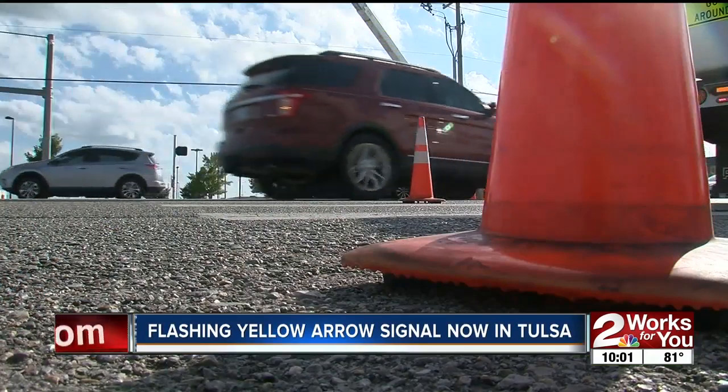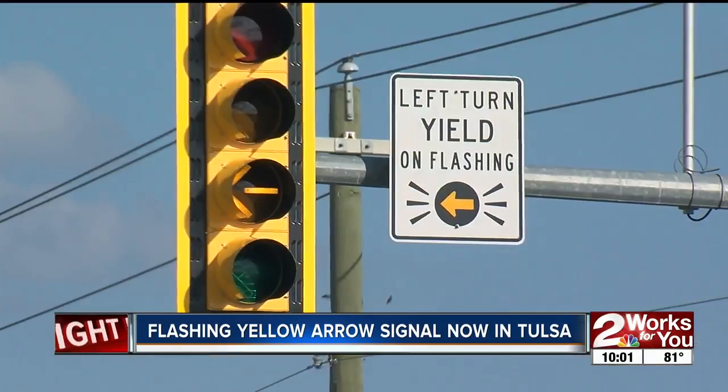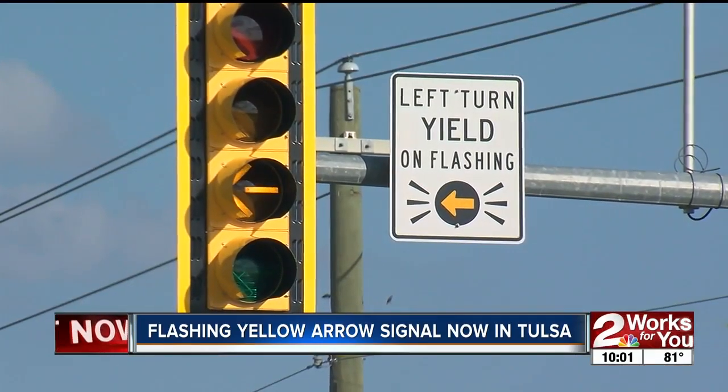The Federal Highway Administration started studying the yellow arrow's effectiveness in the early 2000s. They found that a flashing yellow arrow alerted drivers more to the presence of oncoming traffic, and they found it to be safer.